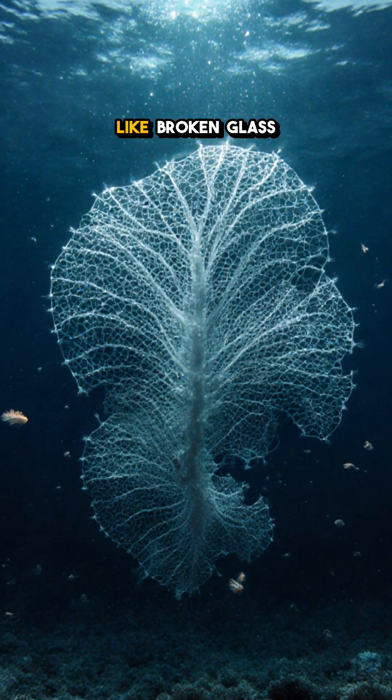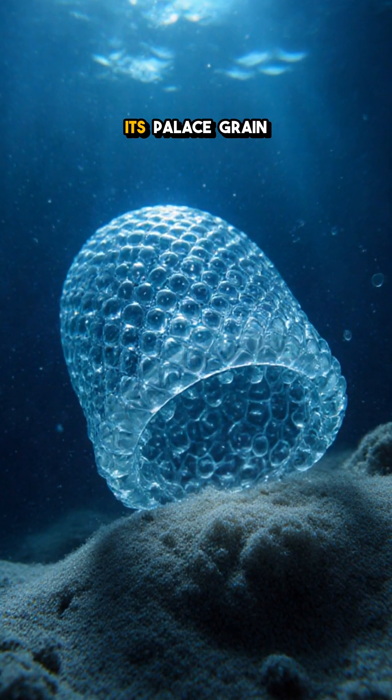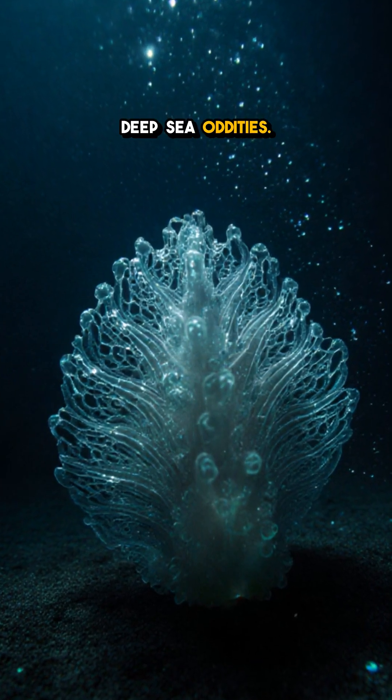Next time you see what looks like broken glass on the deep sea floor, here's the twist: it might be a single living cell, quietly building its palace grain by grain. Which detail blew your mind — the size or the glassy shell? Follow for more deep sea oddities.